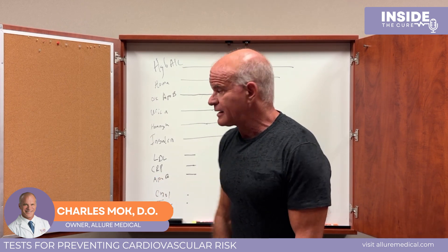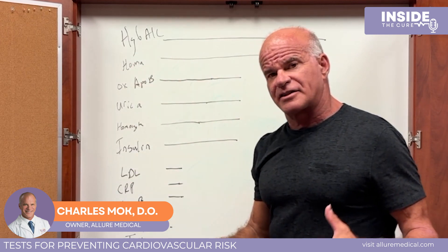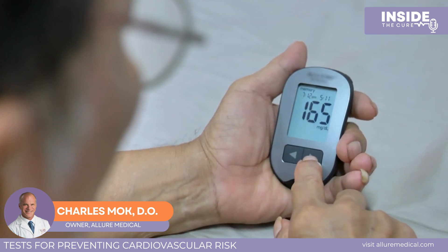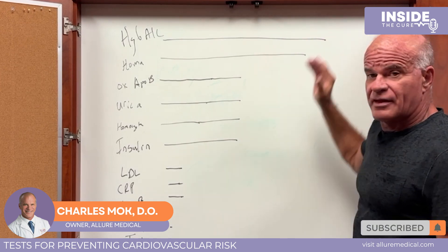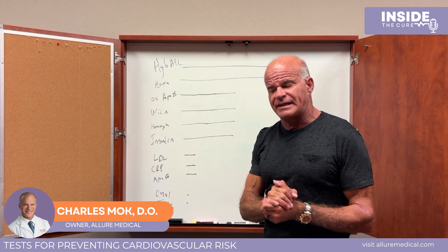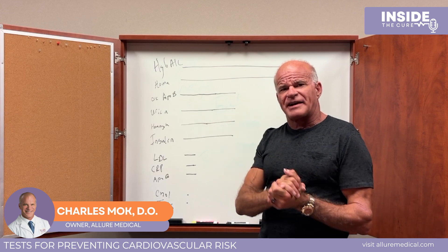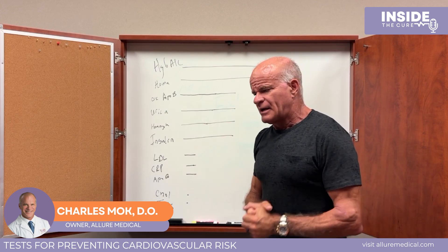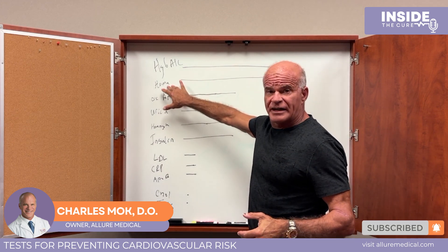The number one marker correlated with cardiovascular disease is hemoglobin A1c — the test used to detect diabetes or prediabetes. It had a 30% correlation with having an abnormal Cleary study. Ideally your A1c is around 5.0; over 5.7 you're prediabetic, over 6.0 you're diabetic. We want that number to go down — it's a strong indicator of insulin sensitivity.